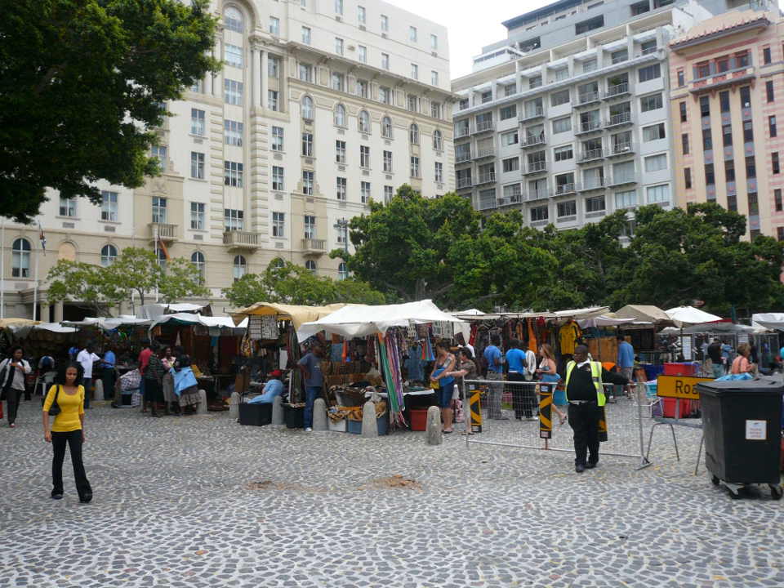Greenmarket Square is a historical square in the center of Old Cape Town, South Africa. The square was built in 1696, when a Burger Watch house was erected. Over the years, the square has served as a slave market, a vegetable market, a parking lot and more recently, a flea market trading mainly African souvenirs, crafts and curios.